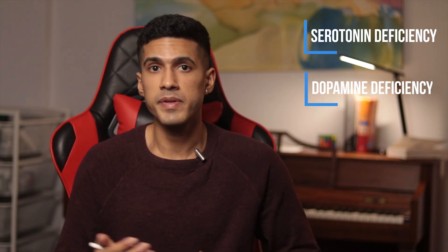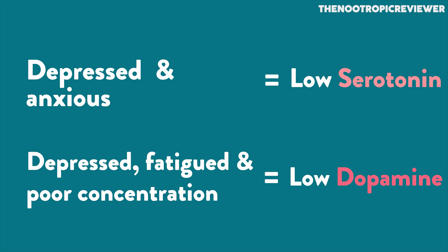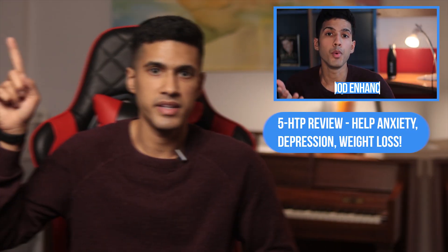To achieve a better mood, it's worth considering whether it's due to a serotonin deficiency or a dopamine deficiency. Being depressed and anxious is a sign of low serotonin, whereas being depressed, fatigued, and having poor concentration is a sign of low dopamine. So that low-dopamine group could perhaps benefit from ginkgo biloba extract, while those with low serotonin may benefit more from other nootropics like 5-HTP.